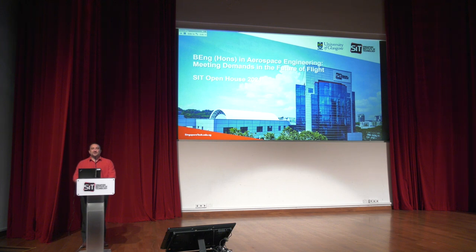Hello everyone, thank you for taking the time to look at this video. My name is Gianmarco Radice and I am the Program Director for Singapore Institute of Technology for the Aerospace Engineering Program jointly offered with the University of Glasgow. Together with my counterpart from the University of Glasgow, Dr. Henrik Hess, we will provide you with an overview of this degree program.